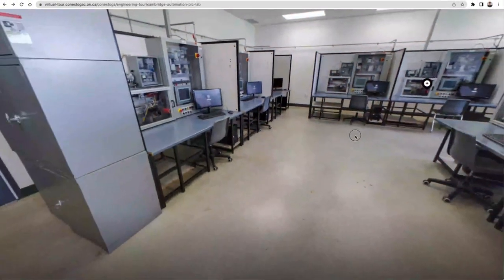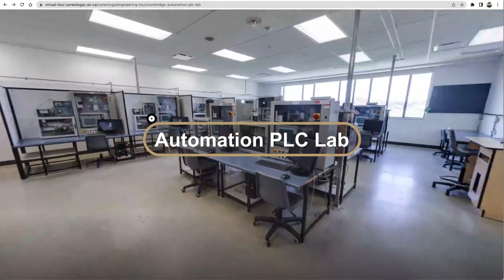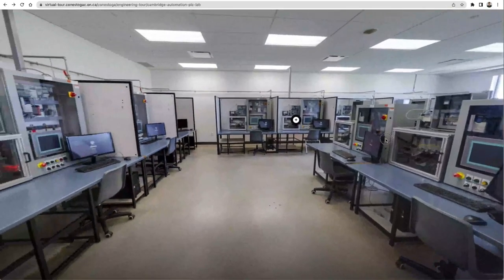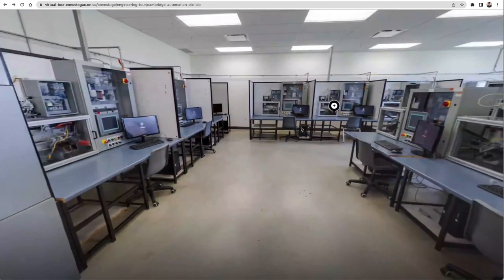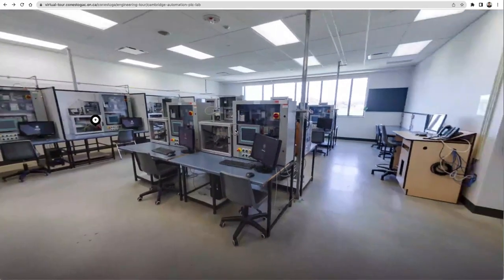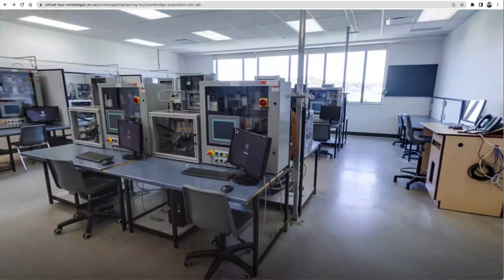The next fascinating stop of the tour is the Automation PLC Lab. It provides a hands-on learning environment for students, preparing them for a career in robotics and automation. Programmable logic controllers are the platform used to program and control automation systems in industry. Students will be able to program their own small-scale automation cell using either Rockwell or Siemens PLCs.